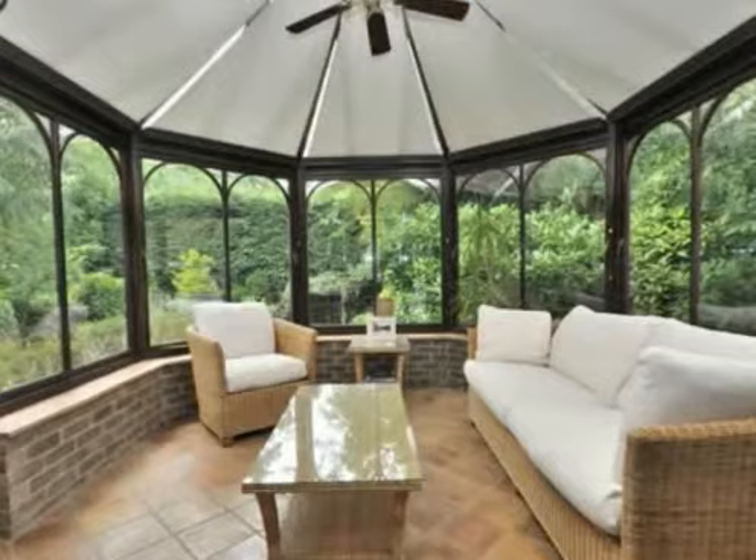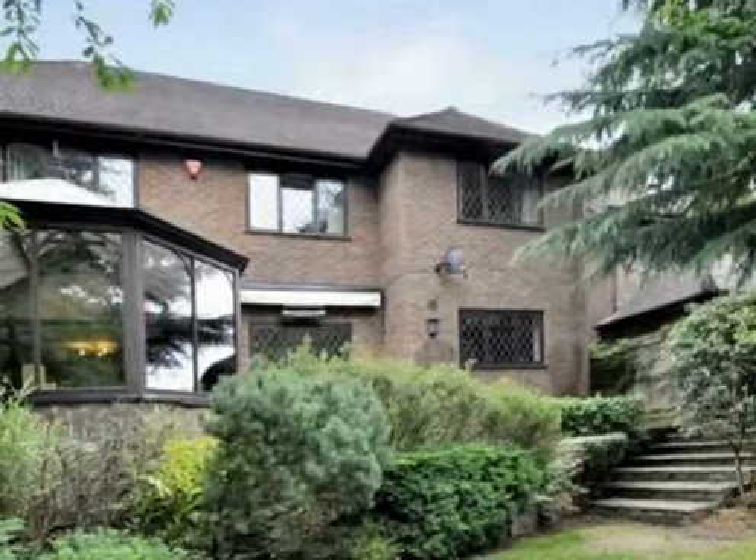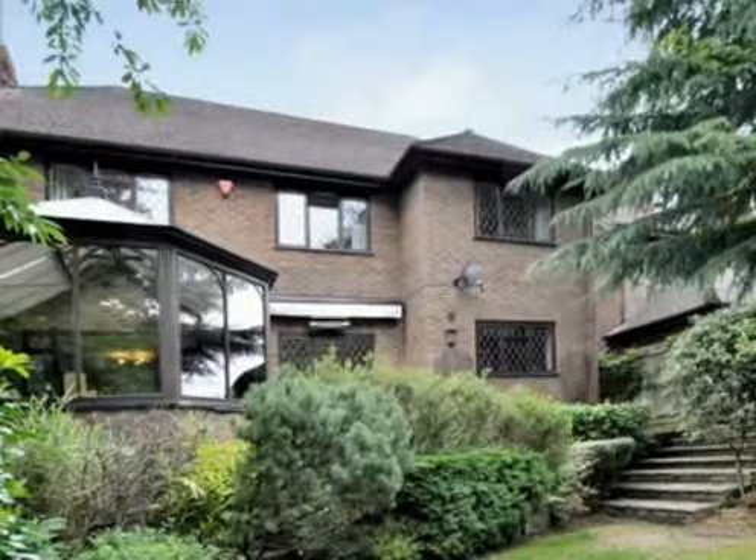This property also benefits from an Amdiga conservatory overlooking the garden. To the front is a double garage, and to the rear is a 125-foot garden with a southwesterly aspect, designed on two levels and linked by a woodland path.